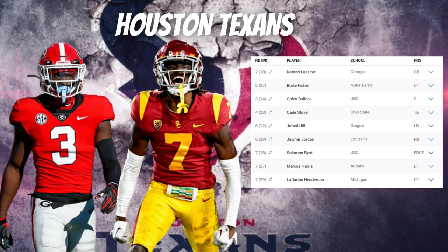In the sixth round, they selected linebacker Jamal Hill out of Oregon — adding depth at linebacker and likely on special teams. With their second sixth-round pick, Jahar Jordan, running back out of Louisville, is a big-play threat. Defenders underestimate his burst and take poor pursuit angles, which gets him a ton of yards. He can make defensive backs miss without losing momentum. The Texans have Joe Mixon, so Jordan will likely handle kickoff and punt return duties — he averaged 28.5 yards per kickoff return and returned two kickoffs for touchdowns at Louisville.